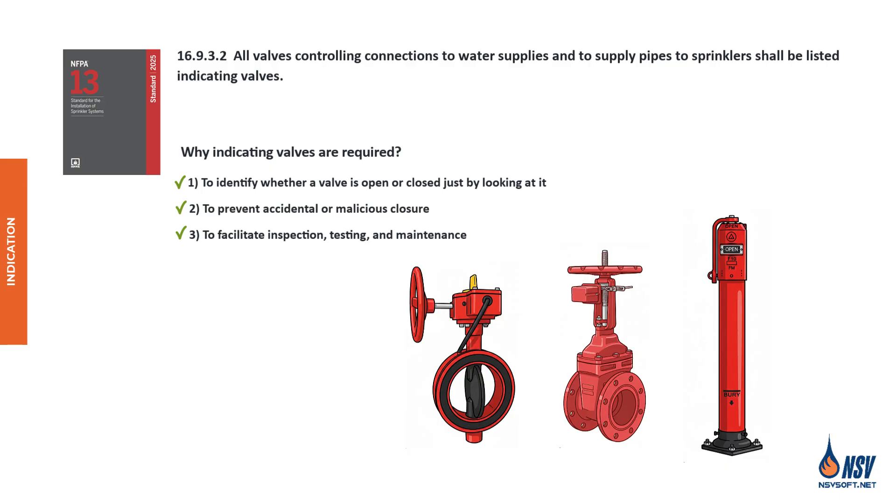According to NFPA 25, control valves must be inspected regularly. Indicating valves streamline this process by allowing fast visual confirmation during inspection, testing, and maintenance, without the need to excavate or disassemble equipment.